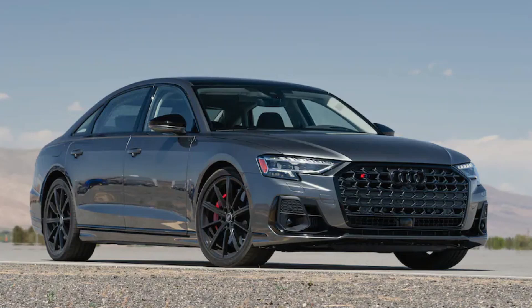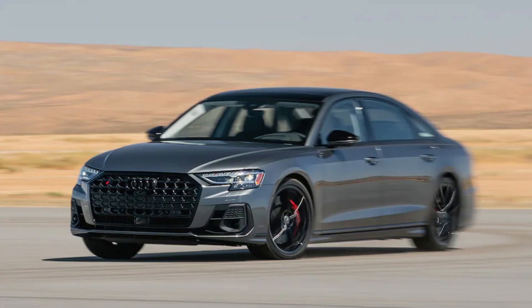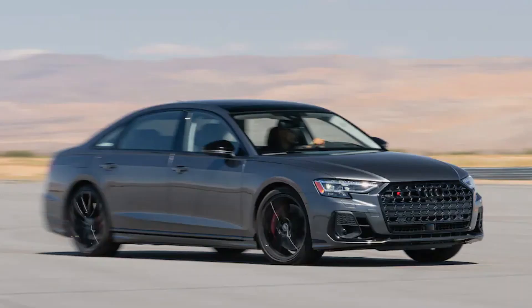2022 Audi S8 First Test: Sleeper Super Sedan. Our MotorTrend test team cycles through hundreds of vehicles a year, and an old pro like road test editor Chris Walton has been in and out of thousands of them during his career. So when he starts waxing poetic about a car like the 2022 Audi S8, you better believe we sit up and take notice.